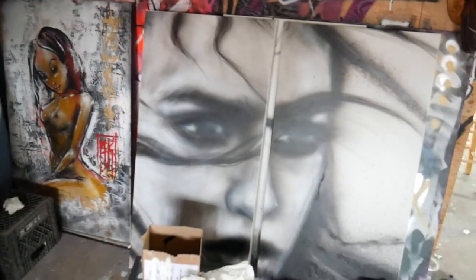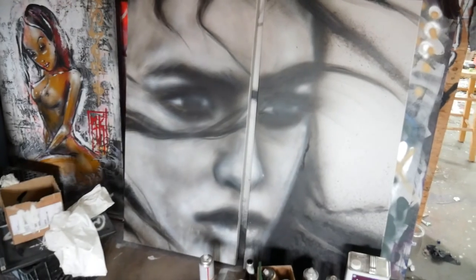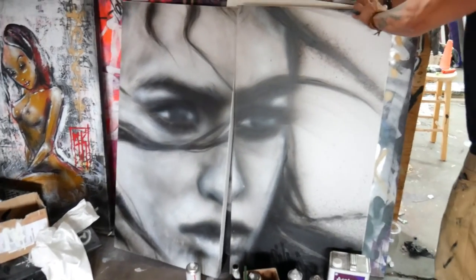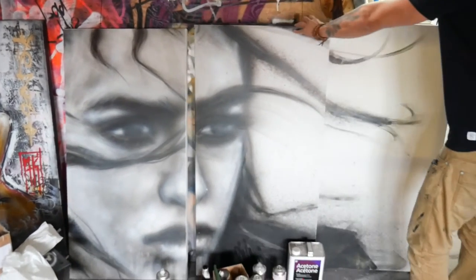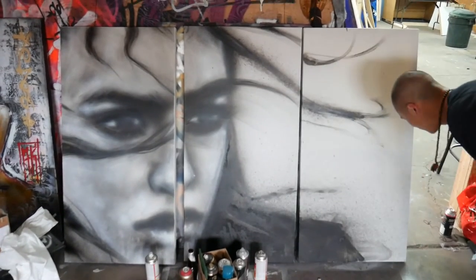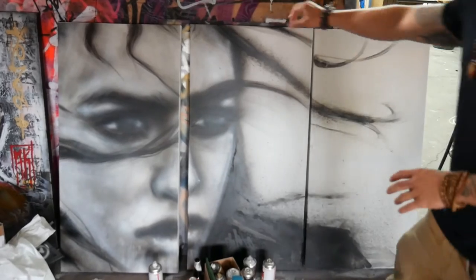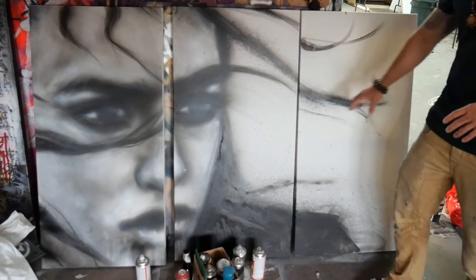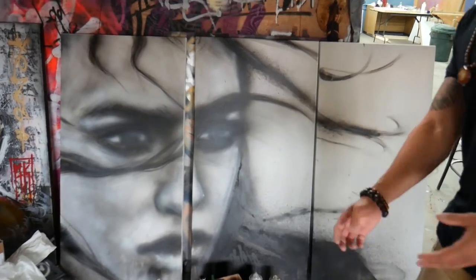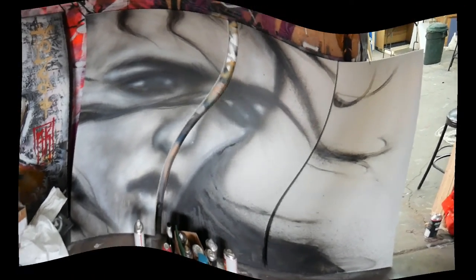And then this one here is a commission I got going on. It's a triptych. There's the third piece. It goes this way like that. So we just work on the face a little bit, bring these strands of hair out, throw some color — probably like some red or something — just to make it pop. And that should be going out to the client in like the next few days here.